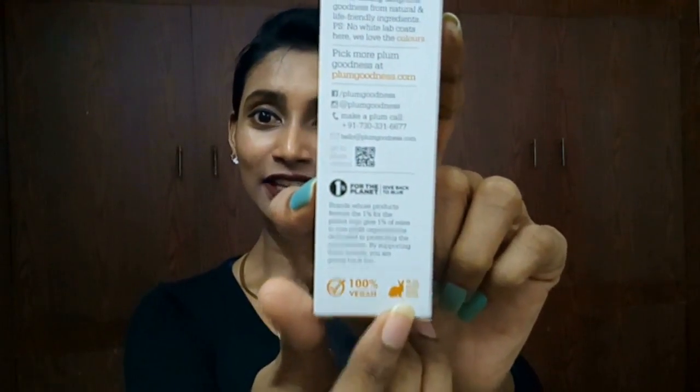They have a fun approach — no white lab coats here, they love colors. And did you know that from all the products they sell, 1% will be going back to the planet itself — so give back to blue. This product is 100% vegan and cruelty-free, so there is no testing on animals.